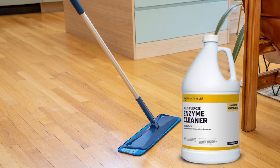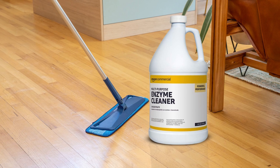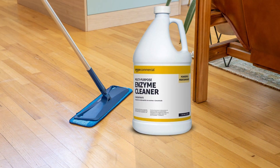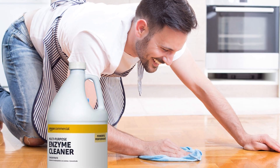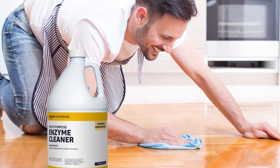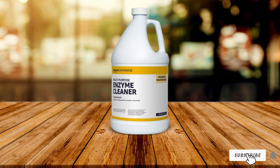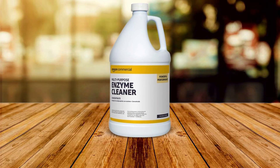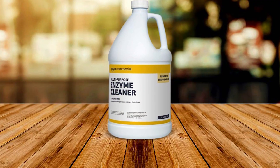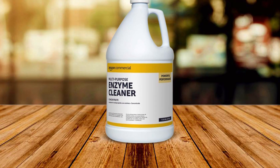The non-toxic and biodegradable formula is safe for use on a wide range of surfaces, including carpets, upholstery, floors, and more. It delivers professional quality results without the need for harsh chemicals. Its durable formulation provides long-lasting protection against future stains and odors, ensuring your surfaces stay clean and fresh for longer.